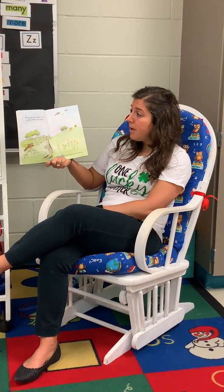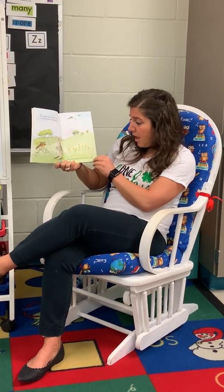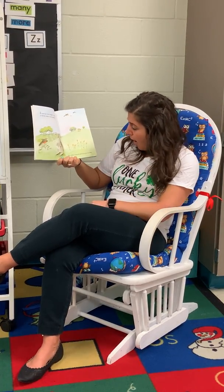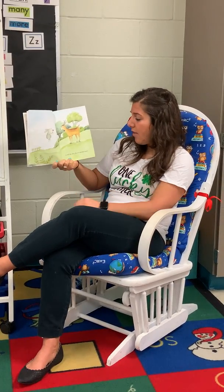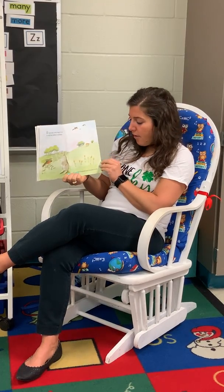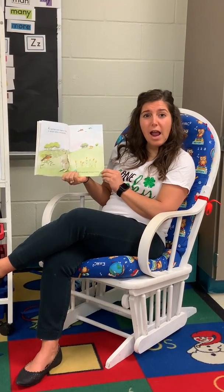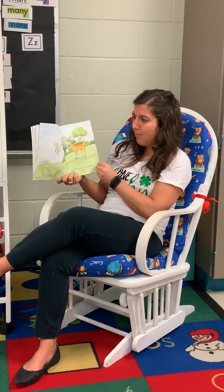In April, the robin began to sing, to tell the rabbit it was spring. The rabbit hopped and thumped his feet, to tell the deer the air smelled sweet. What did you guys hear? You heard a rhyme, that's right — feet and sweet. Good, let's keep going.